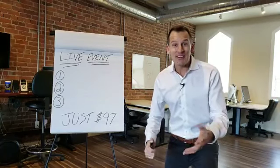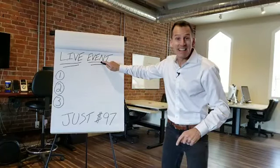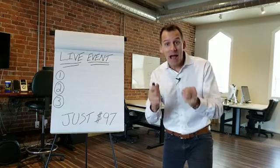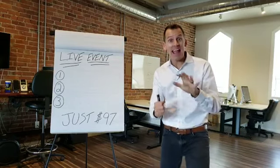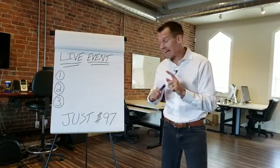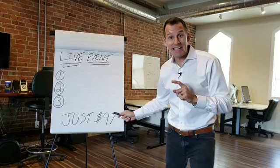Hey, what's up everybody? It's Chris Johnstone and I want you to know that I'm hosting a live event where I am going to give you my absolute best campaigns — eight of them specifically — all in one day, and the price to attend is just $97.